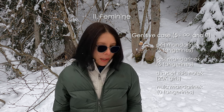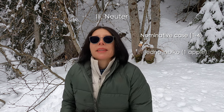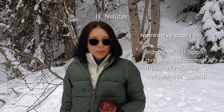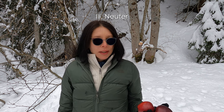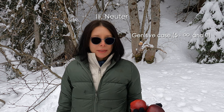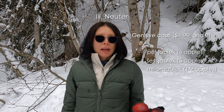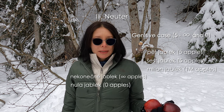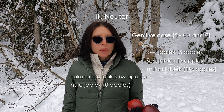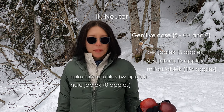And neuter: jablko. Jedno jablko, dvě jablka, tři jablka, čtyři jablka. From five to infinite and zero, we switch from the nominative case to plural genitive. Pět jablk, šest jablk, milion jablk, nekonečně jablk, nula jablk. It's strange that for zero we use the plural genitive, but byla tam nula jablko — no, impossible. Nula jablk. Jedno jablko, dvě jablka, tři jablka, čtyři jablka, pět jablk.